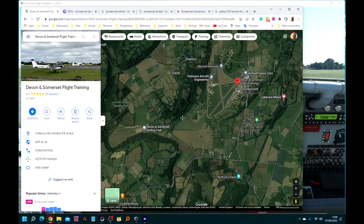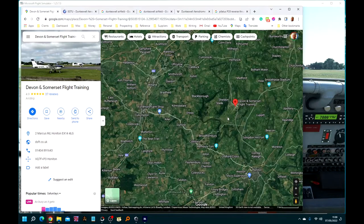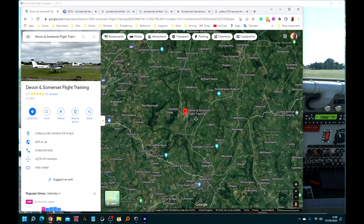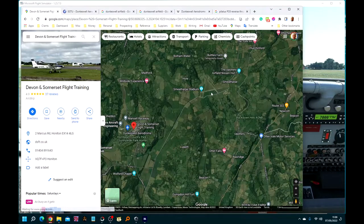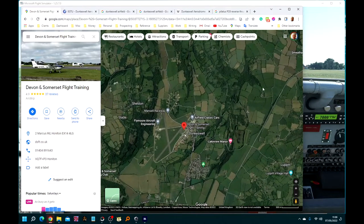Interestingly, to the southwest we have the Devon and Somerset Gliding Club — we'll go and take a look at that in a minute. To the northwest there is another airfield but it's disused. It's Upottery, and there's a banger racing stadium at one end. So let's get in the air and have a look.